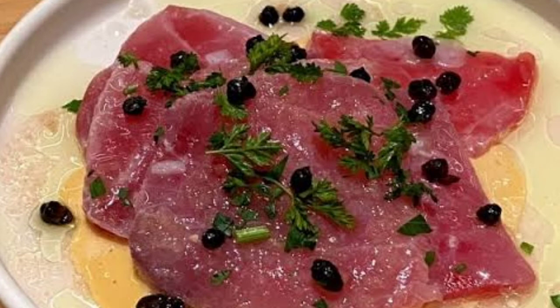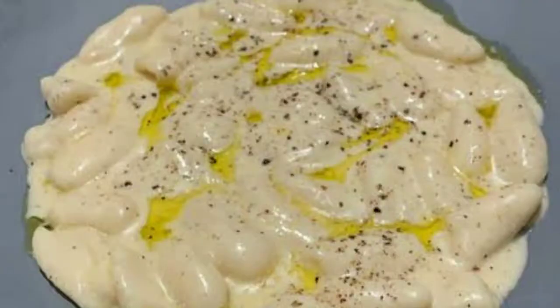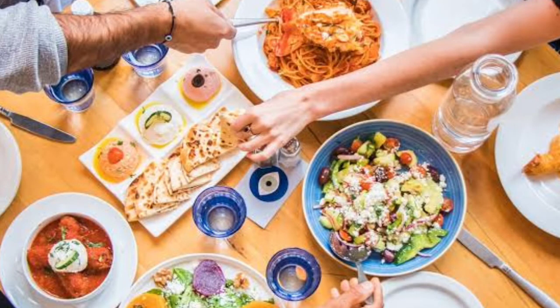Stracciatella: this dish changes seasonally — it may come with strawberries, with an apple mostarda, or with something completely different. But one thing that remains the same is the fluffy lepinja, a Balkan flatbread it's served with. Coal-roasted beets are a great appetizer to begin with; the beets are served with kajmak cheese, pistachio, and honey.